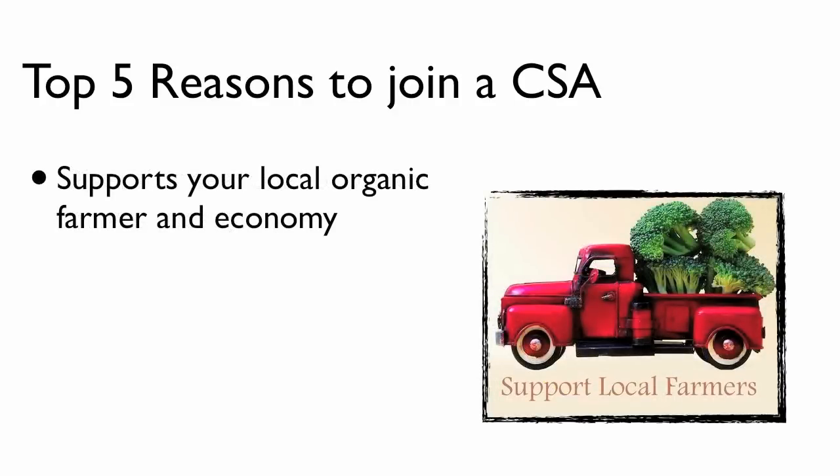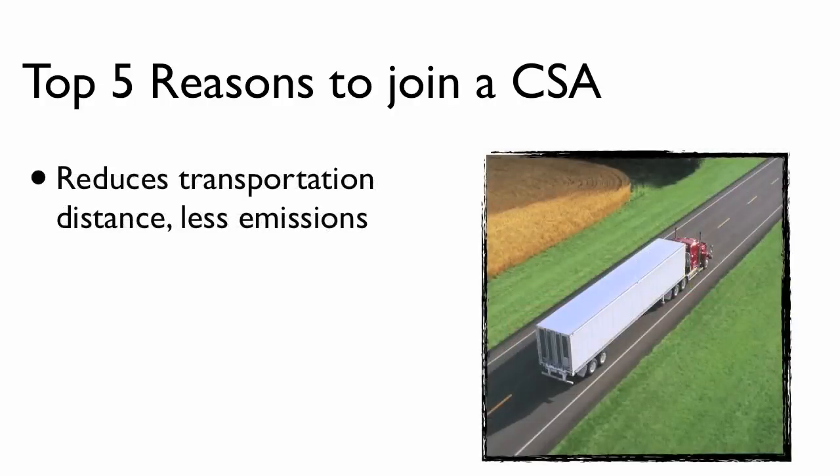Another reason I love being a CSA member is because it supports my local farmer and definitely my local economy, and that's important to me. I love that it reduces the transportation distance, and that means a greener planet because of less emissions. Anything I can do to reduce my carbon footprint on my walk around this planet in this lifetime is something I want to make an effort to do, so I love it for that reason as well.